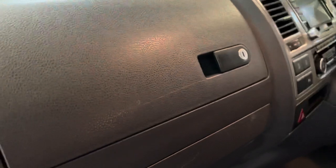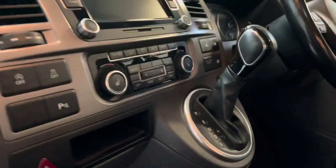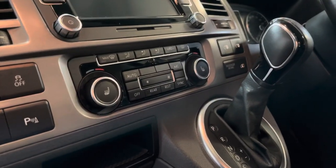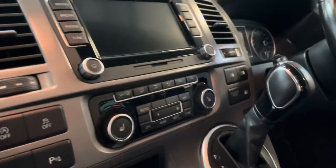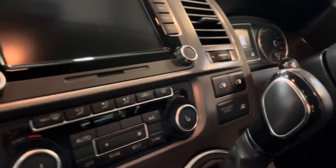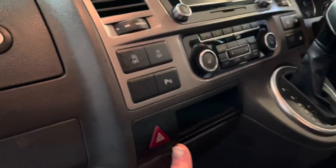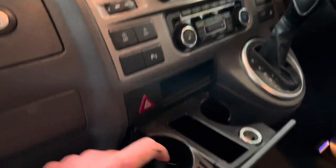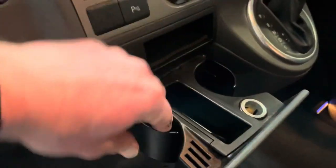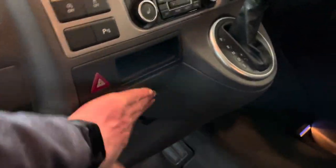There are a couple of light marks on the dash there, just from use — doesn't affect the use of the vehicle at all. Now it's got three-zone climate control, heated front seats, the RNS 510 sat nav system with reverse camera, electric sliding doors, and front and rear park sensors. And of course no T5.1 is complete without working cup holders, which so very often aren't working, but these ones are perfect.